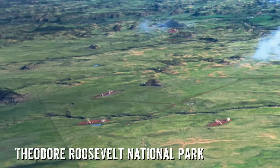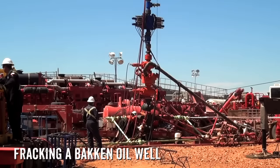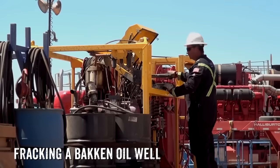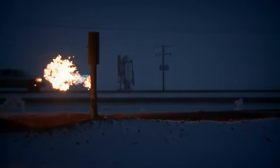The potential to actually increase the flow rate using horizontal drilling and stimulation is very considerable. We definitely want to come back to this well and put it onto a much longer-term production test.